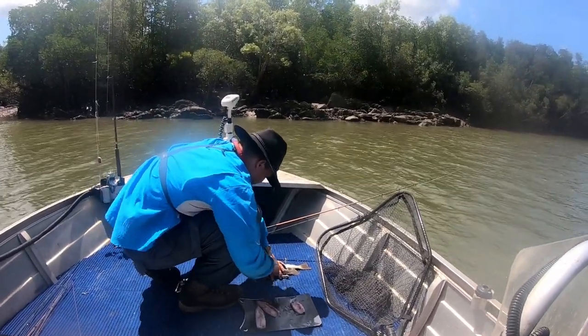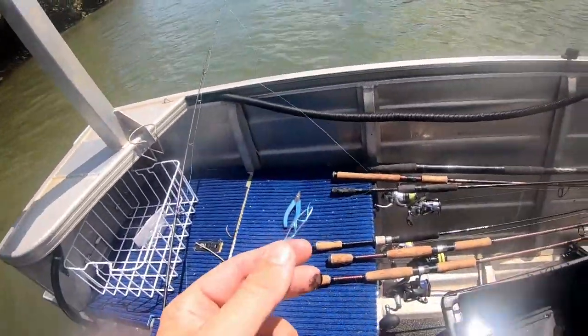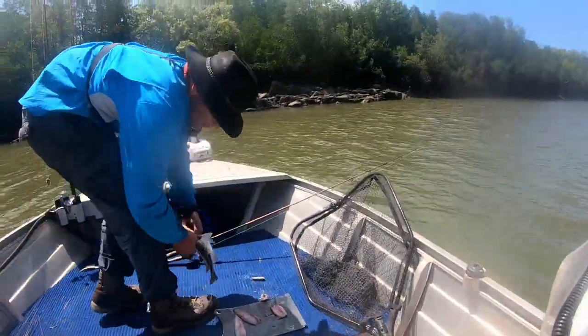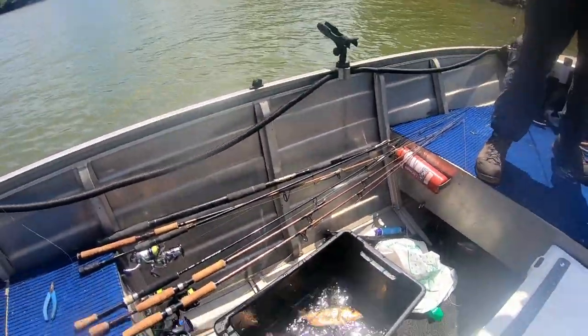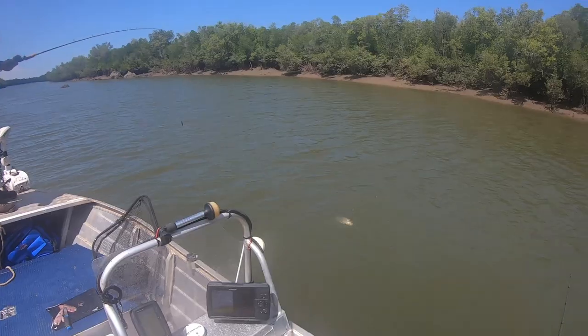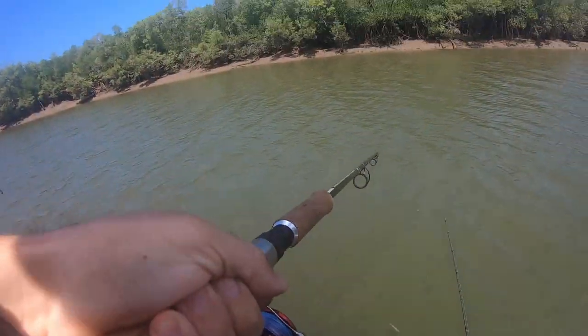You're catching all the snapper today, mate. I'm just too busy rigging up after losing a Queensland Groper. In the bucket. I think it's a grunter - big ocky.